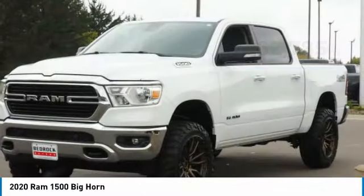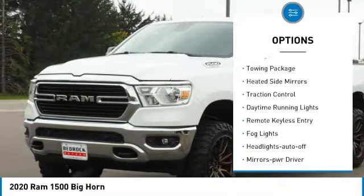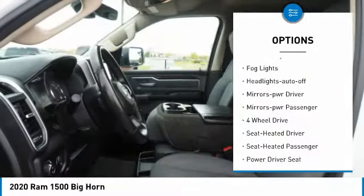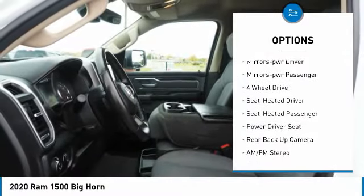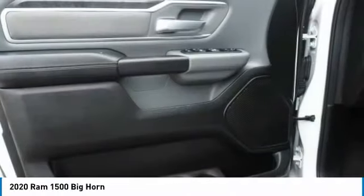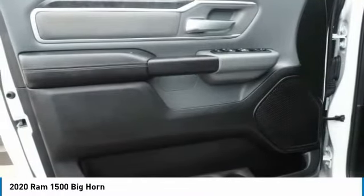Here are some of this vehicle's great options: sliding rear window, towing package, heated side mirrors, traction control, daytime running lights, remote keyless entry, VOD lights, headlights auto off, mirror memory, mirrors power, passenger.